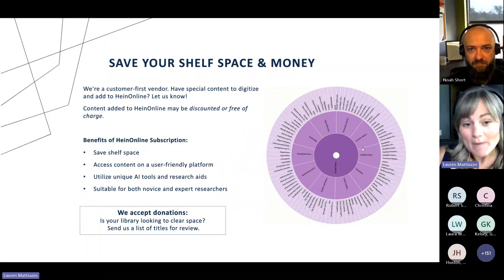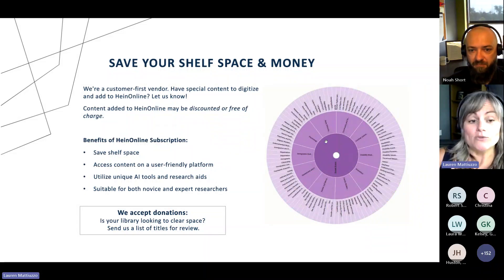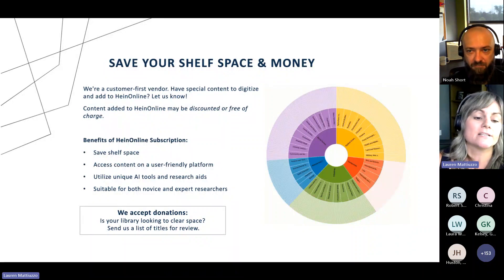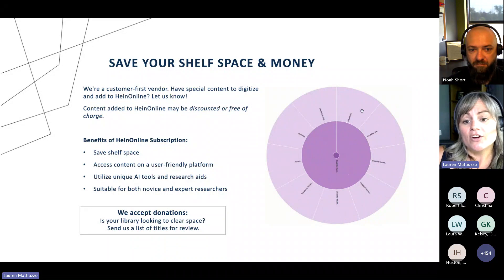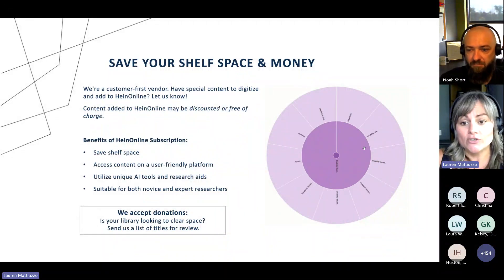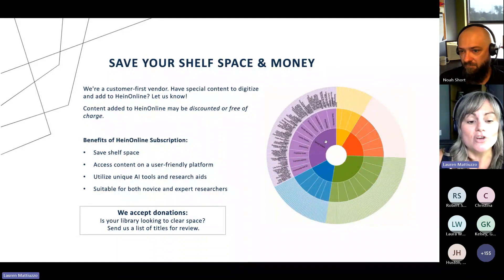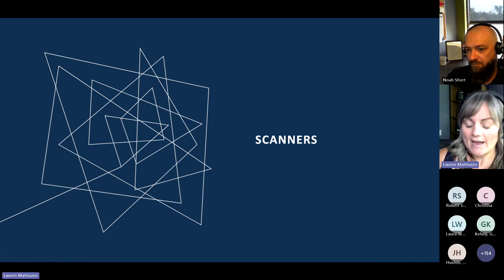You can save your shelf space and money by using HeinOnline. Anytime you add content to HeinOnline, we may provide you a discount or it may even be free of charge. We also do look for donations, so if you're looking to clear space and want to get rid of some content, let us know and we'll see if it can be added to HeinOnline. The benefits of HeinOnline include being a very user-friendly platform with unique AI tools and research aids to help users discover content. Whether you're new to researching or an expert researcher, HeinOnline is easy to use.